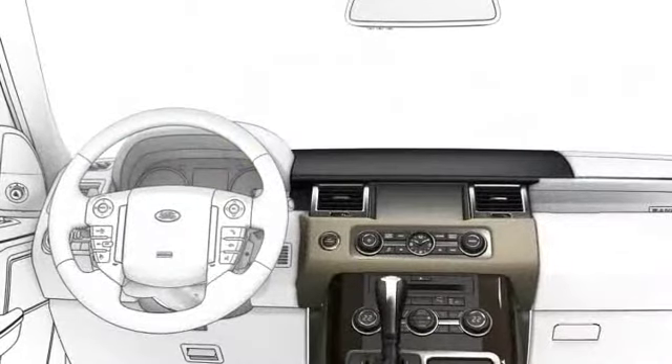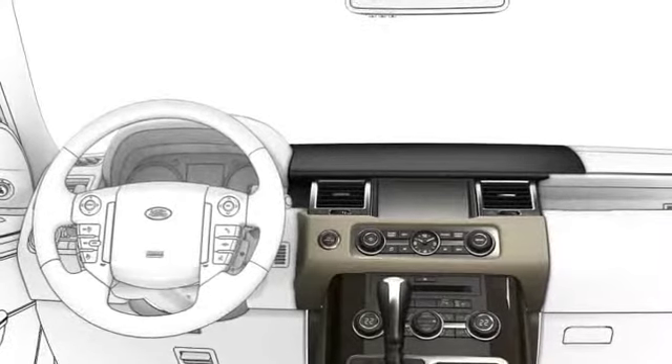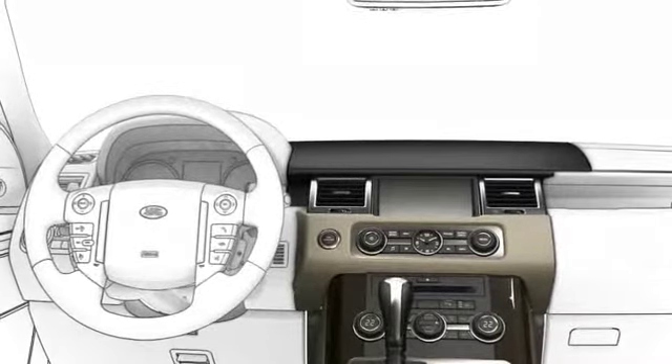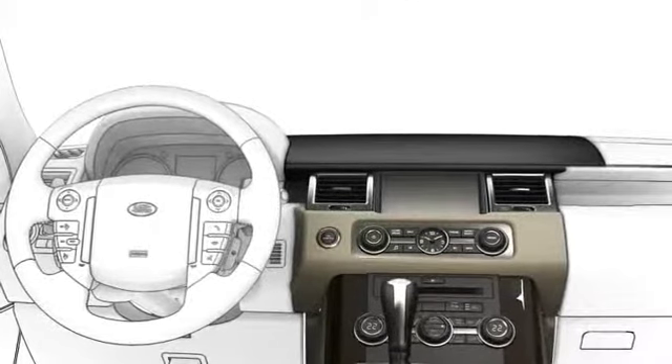This tutorial covers the basics of the voice control system: input, corrections and dialing, storing a contact for voice command, and calling using voice recognition.